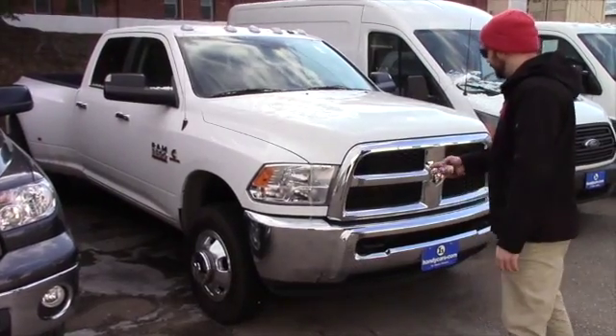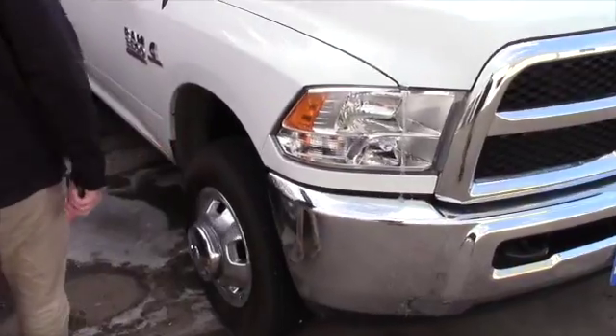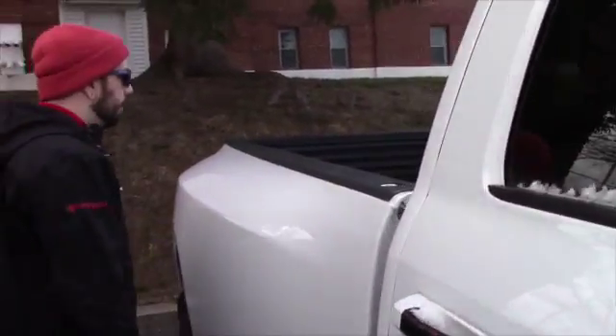This 3500 does have the HID headlights, the tow hooks on the front. To the side you've got an 18 inch steel wheel, you've got the indicator lights here, full size eight foot bed, dually as you know.